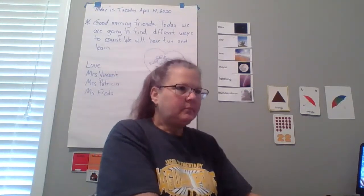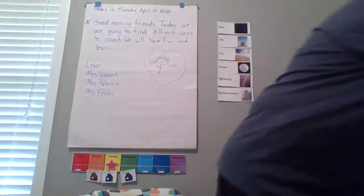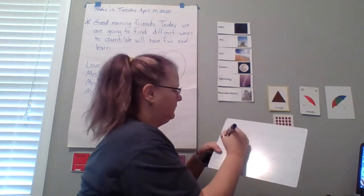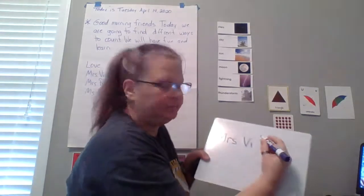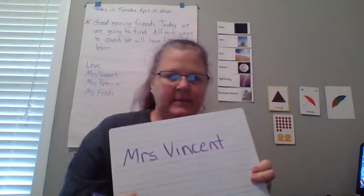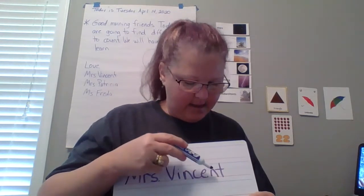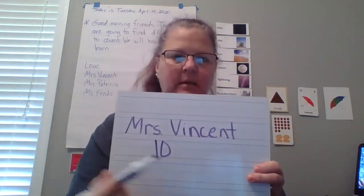Then you can line up your toys and count your toys. You can write your name and count how many letters you've got. That's my name, Miss Vincent. Let's count how many letters: one, two, three, four, five, six, seven, eight, nine, ten. And then you're going to write the number. I wrote the number ten because there are ten letters in my name. Let's do Miss Patricia's.